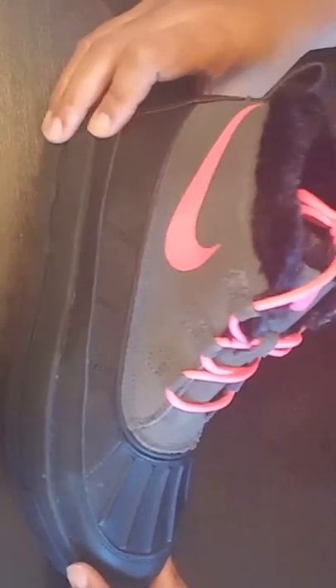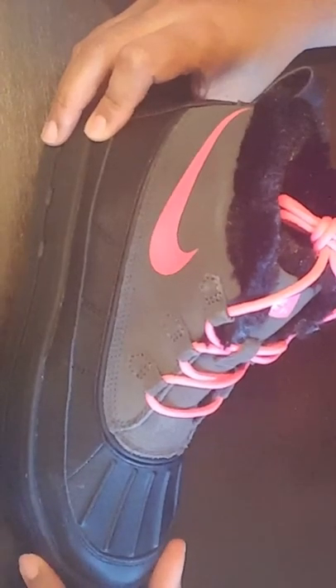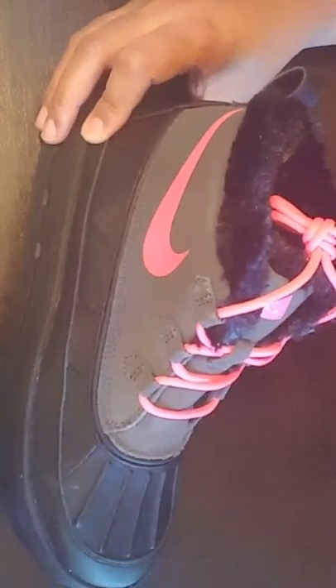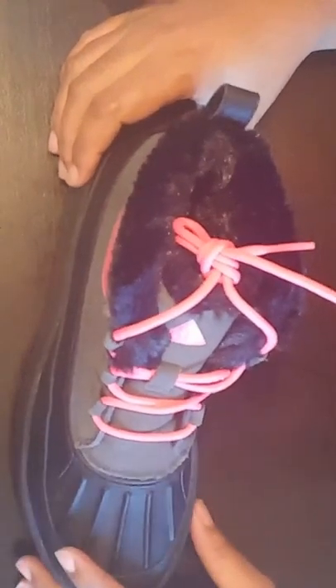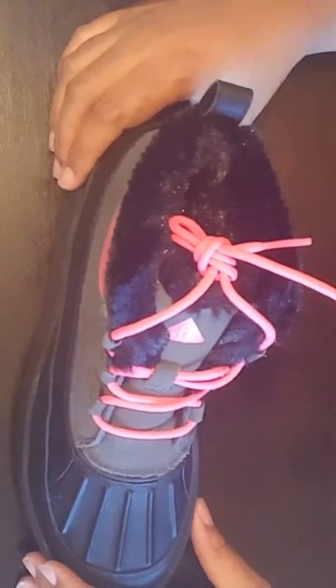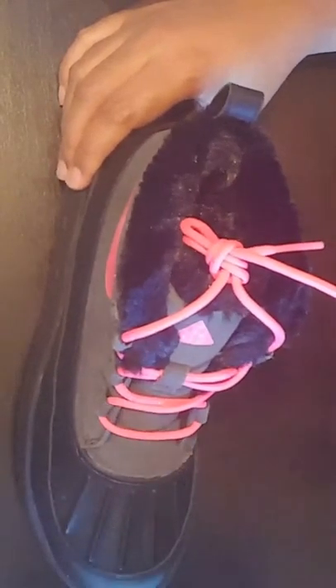I go to the store and I look, and these boots are on the sale rack. They only had the display left — a size 5. My daughter tried them on, they fit. She didn't have a lot of room, but I said for that price I would just get them.